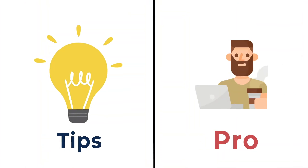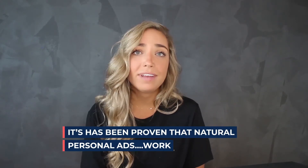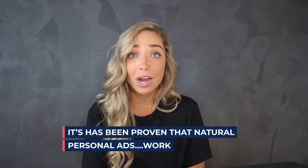So listen up. Here are some tips on how you can shoot low cost YouTube ads that convert just like professional ads. It really is possible that simple and cheap ads can convert just as well.